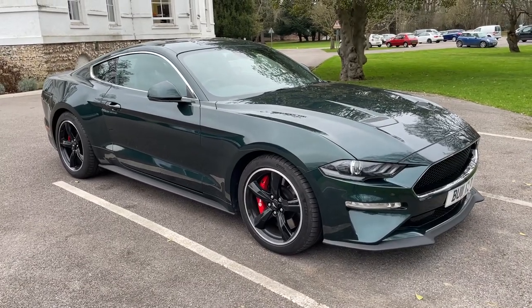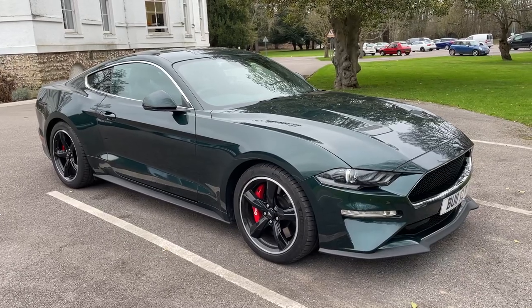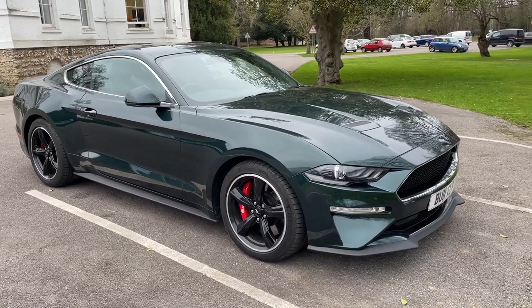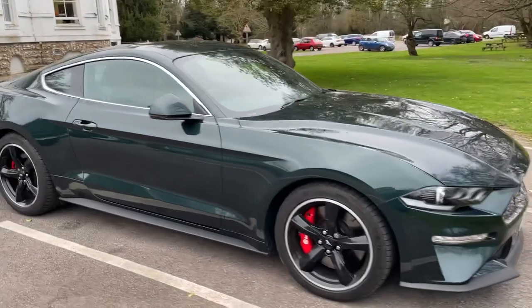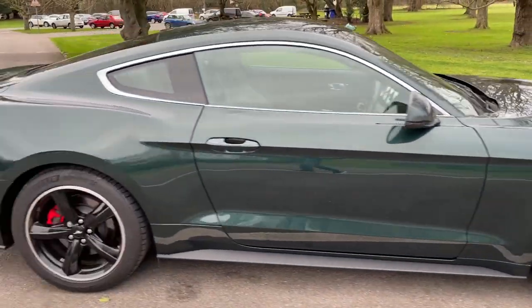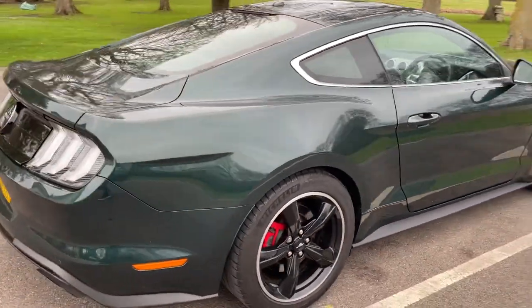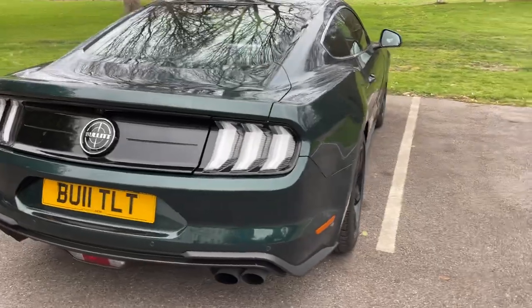Arrived in stock today, we have a Ford Mustang limited edition 5 litre V8 Bullitt. It's finished in Highland Green with black leather interior. Obviously it's got the manual 6-speed gearbox, which all of these cars came with.